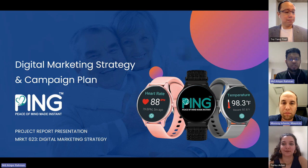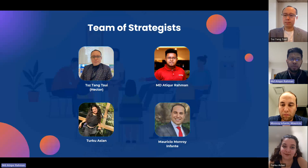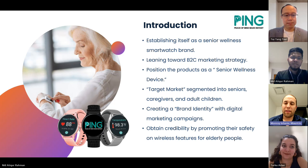Good evening professor and the team from Ping. Welcome to our presentation session. Today we're going to talk about digital marketing strategy and campaign plan for the company Ping. This presentation is part of our project reports for Marketing 623 Digital Marketing Strategy. Our group consists of four people: Hector, Atikur, Turku, and Mauricio. I would now like to invite Mauricio to have the proceedings.